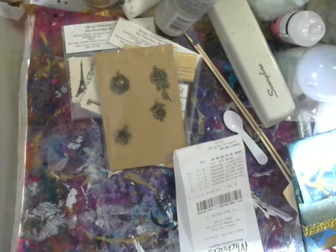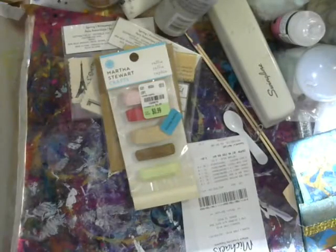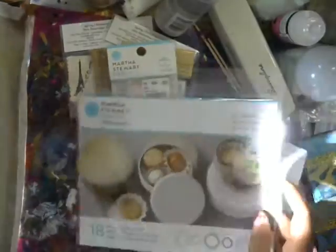And then I went to Tuesday Morning and I found some Martha Stewart stuff — I had to go there because I saw all these hauls with Martha Stewart items. So this is paper raffida, very cool, very awesome. And then I got some lace doilies — there's a whole bunch of different cool shapes.